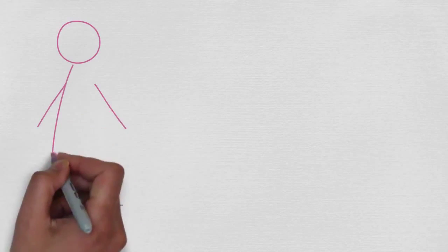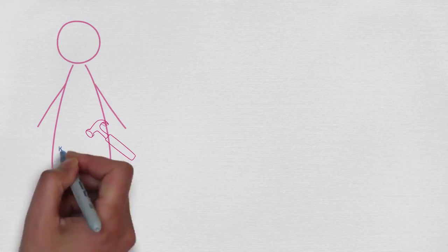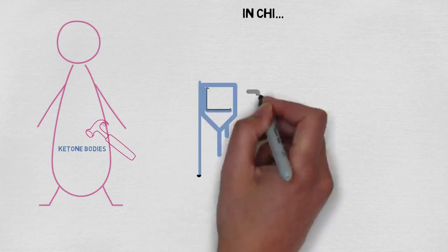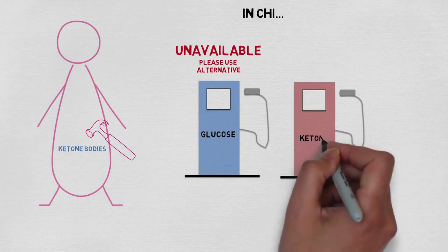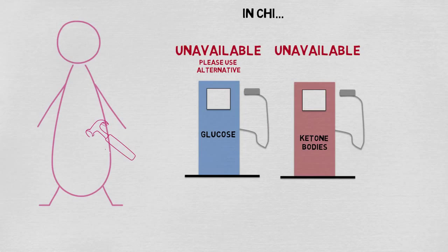It's important to understand that normally our bodies can counteract hypoglycemia by breaking down fats to make an alternative energy source called ketone bodies. Unfortunately, in CHI, as well as reducing the amount of glucose in our blood, insulin also stops us producing these reserve energy sources. This means that during times of hypoglycemia, the brain is essentially being starved.